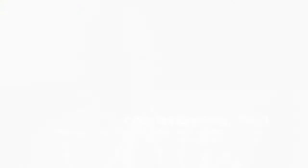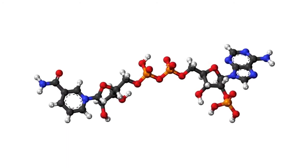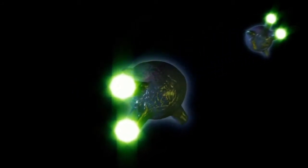NAD is a very famous molecule. NAD is nicotinamide adenine dinucleotide. It's a cofactor that accepts and donates electrons, so it facilitates chemical reactions in the cell. It was originally described as something that could accept and donate these electrons, and that's necessary for us to breathe and produce energy, to oxidize fuels.